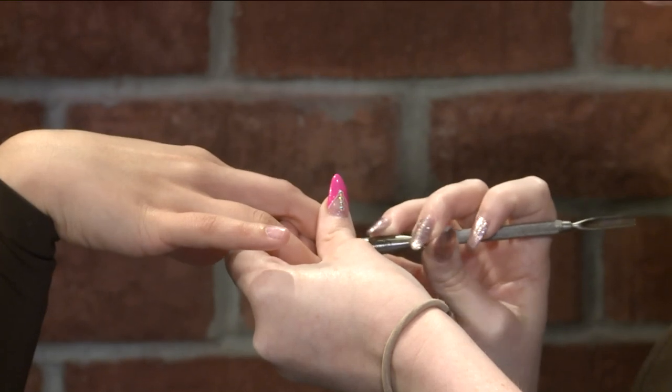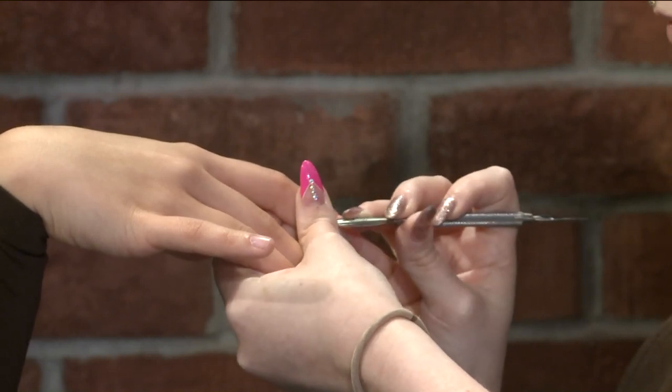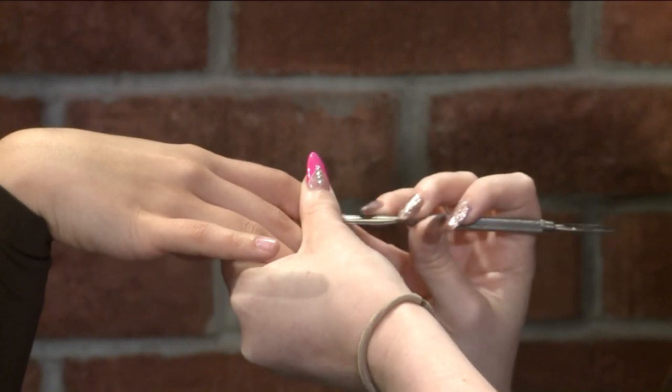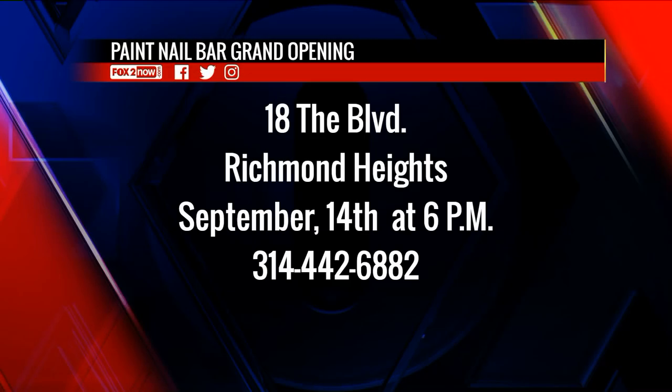Paint is about the experience — the relationships we build with clients, and it starts with our staff. We focus on getting the staff trained up in the Paint way so they provide the best experience for the clients that come in. It is all about the experience and it's a fun, energetic time. And you do group parties — yes. We've got regular and berry mimosas, so just come in and have a great time. You can relax with girlfriends or by yourself, but at the end of the day, we want people to feel they belong there.